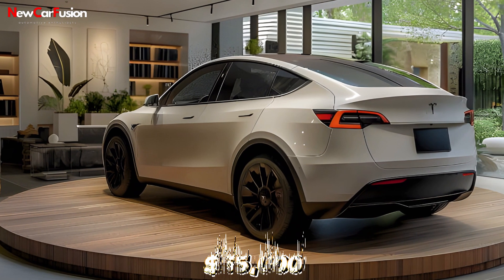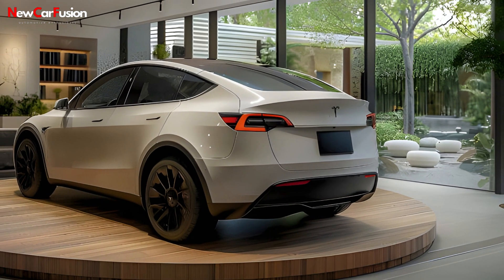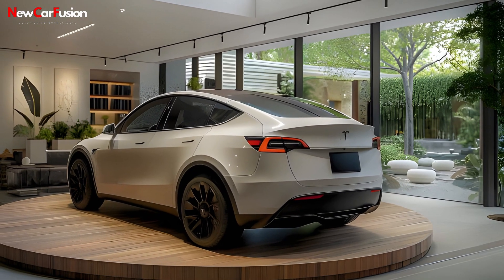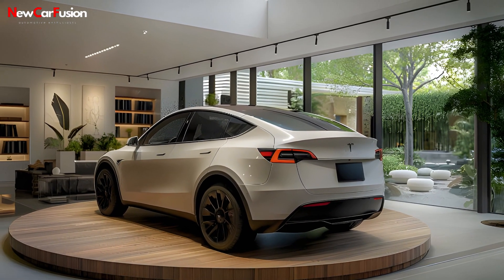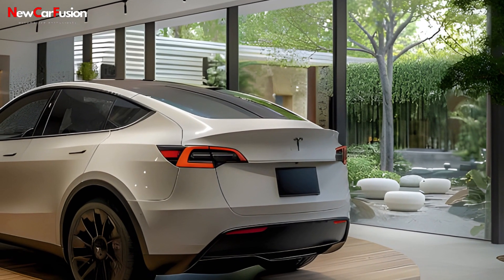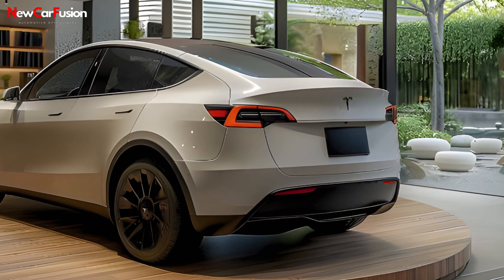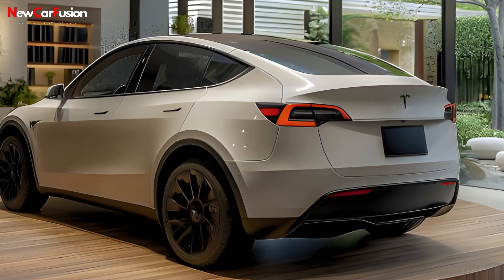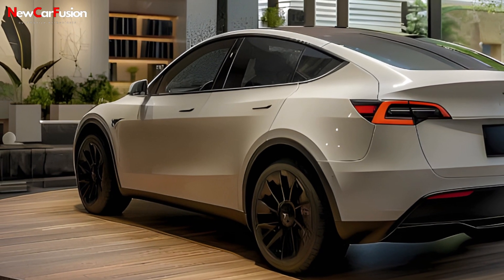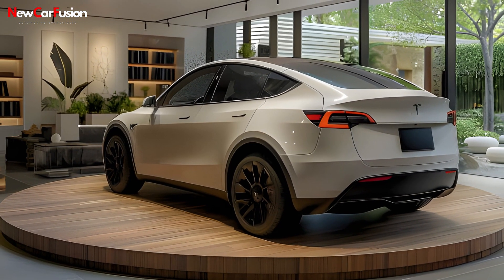Priced from approximately $55,000, the 2025 Model Y positions itself competitively in the electric SUV market. Its long-range variant boasts an estimated range of up to 326 miles, surpassing many competitors, including the Mustang Mach-E GT. This range advantage is complemented by Tesla's Supercharger network, which continues to expand, providing convenient and fast charging options.